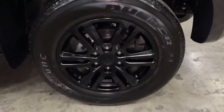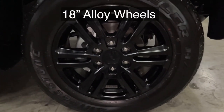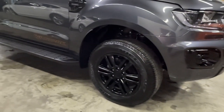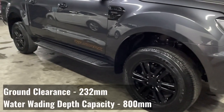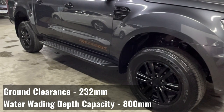The new Ford Ranger Wildtruck comes with new 18-inch blacked-out alloy wheels. It also comes with a side step, also known as a step board. The Ford Ranger Wildtruck has 232mm ground clearance and 800mm water wading depth.